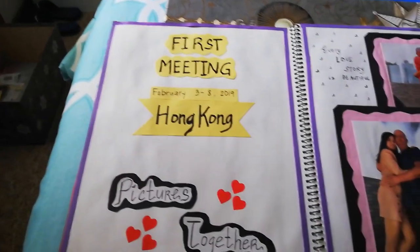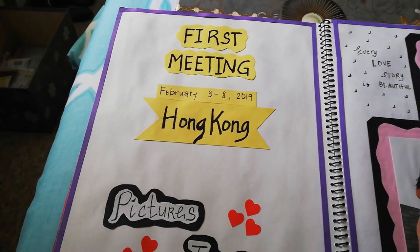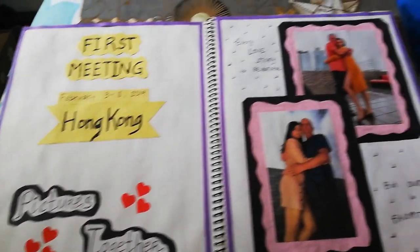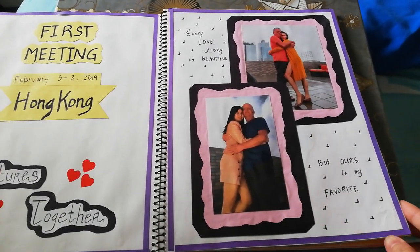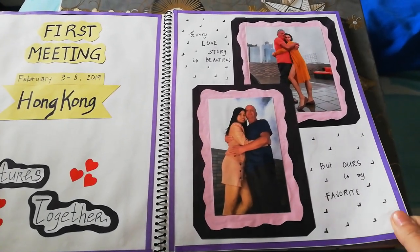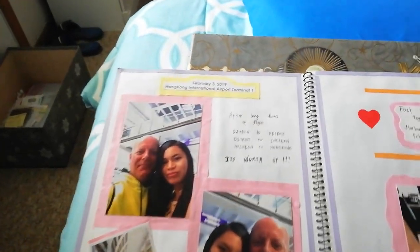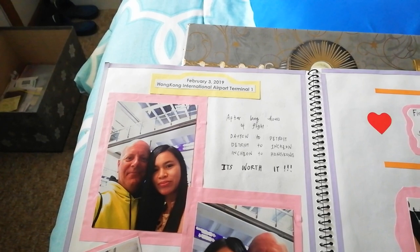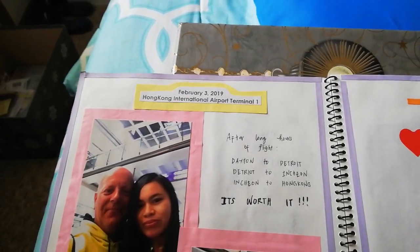On the next page is our first meeting, and I put the date and place — we met in Hong Kong. On the next page you can also put love codes or whatever. And then there's the first day that we met — you have to put captions like date and place.